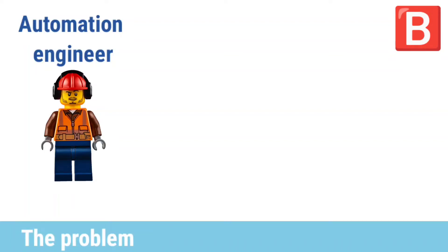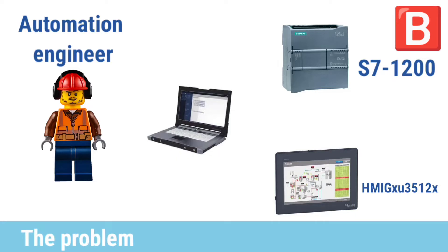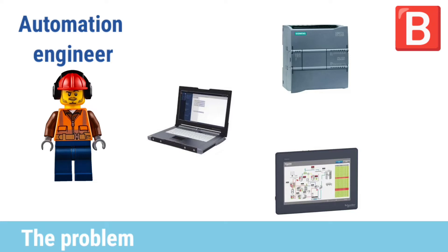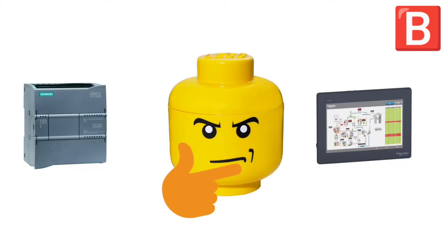This is a police and automation engineer who uses Siemens PLC and Schneider HMI for his new project. He downloaded his programs on the PLC and HMI, but when he tried to connect the PLC with the HMI, they are not working as expected. What is wrong with his system? What must he check? Let's see what he will do.